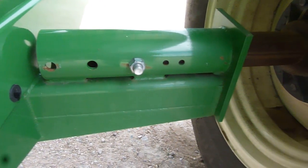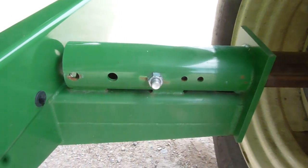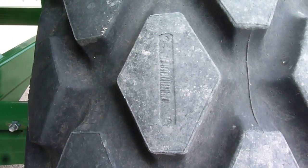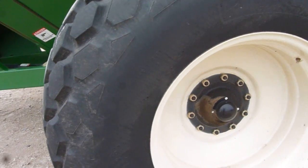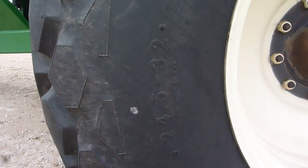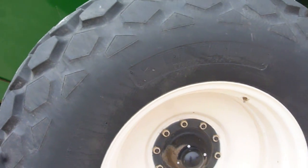It's got the standard adjustable axle. It can go out to fit 36-inch rows and slide in to fit 30-inch rows. Minimal wear on the tires — you can even see some of the original numbers still. They're 24.5 by 32, heavy duty diamond tread, fifteen ply.